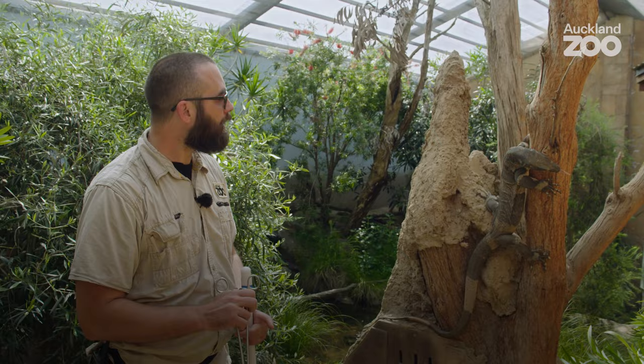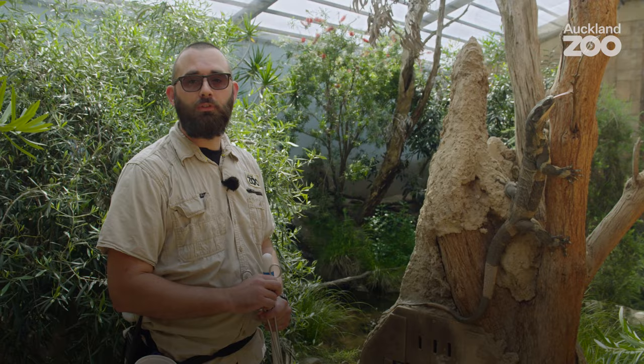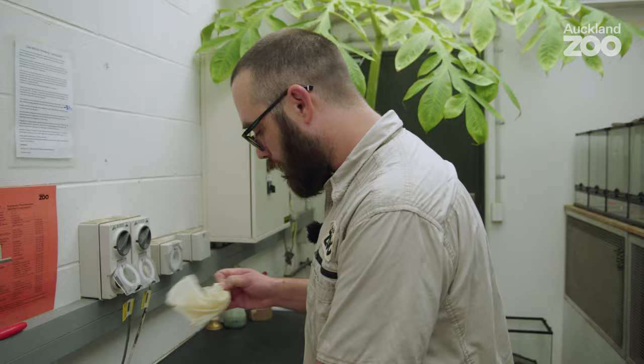He's nice and hungry today, so we're going to give him a bit of a workout and see if we can get him moving around and getting active. We're going to prepare a bit of food for our lace monitors.